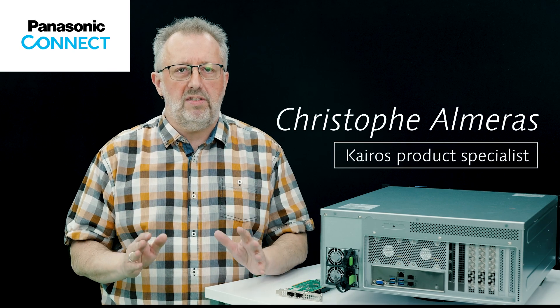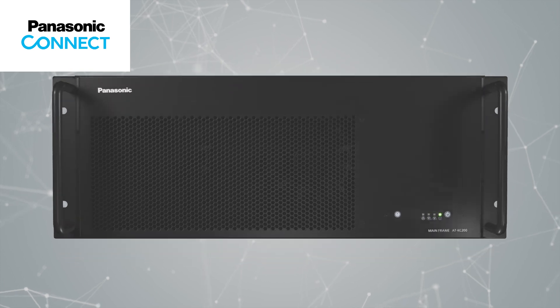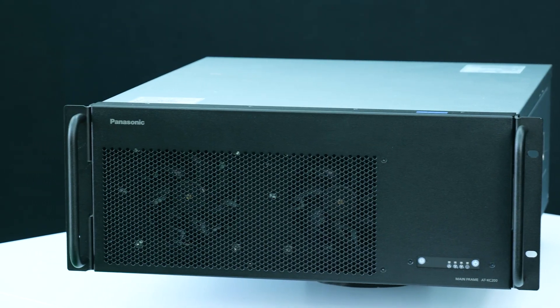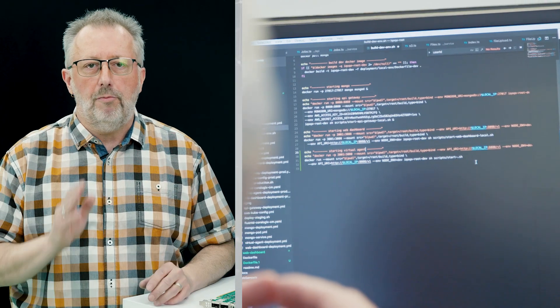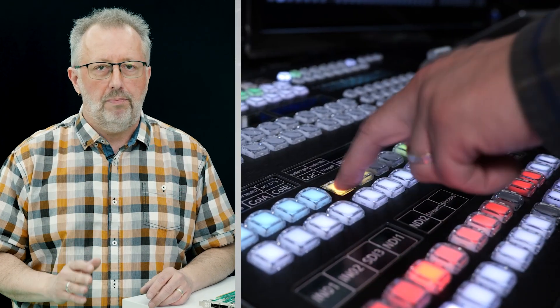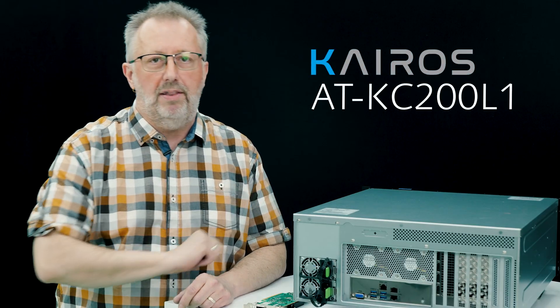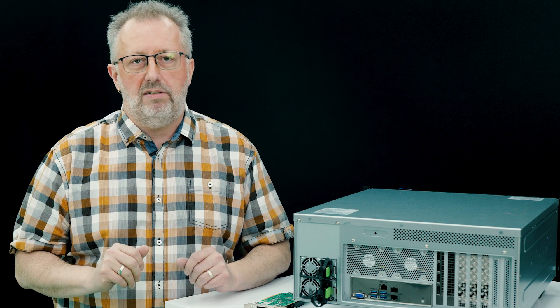Ever wondered what goes behind the scenes of Kairos development? Let's have a look together. Welcome to Panasonic R&D Headquarters in Germany, the birthplace of Kairos innovation. It's time to introduce the new member of the Kairos lineup, ATKC200L1. Let's dive into the details with the theme behind its development.